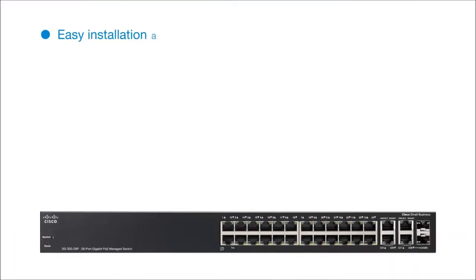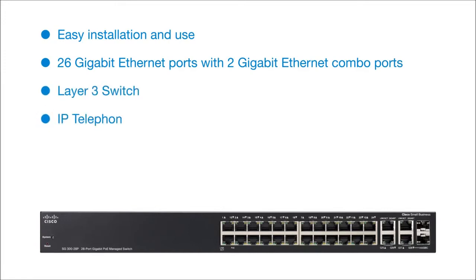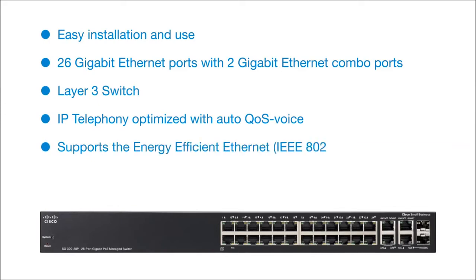Easy installation and use. 26 gigabit ethernet ports with 2 gigabit ethernet combo ports. Layer 3 switch. IP telephony optimized with auto QoS voice. Supports the energy efficient ethernet standard. Limited lifetime warranty. Cisco.com slash go slash switching.